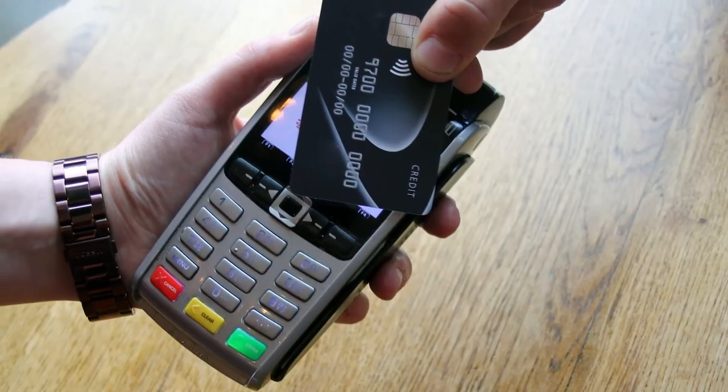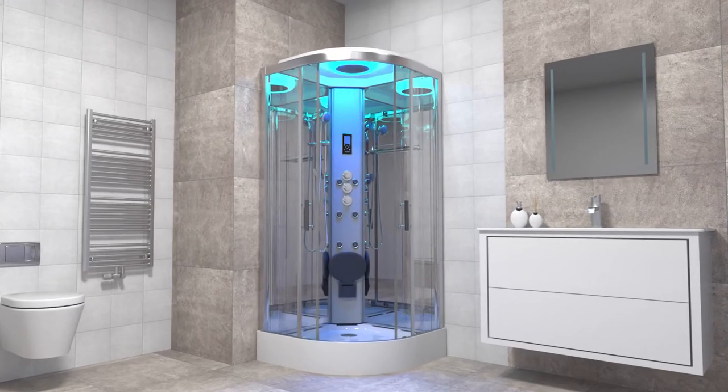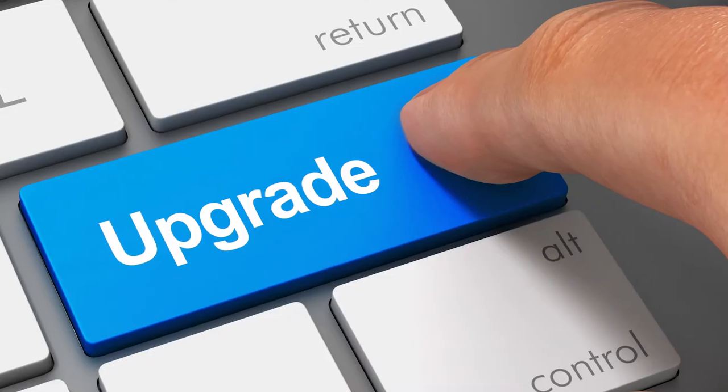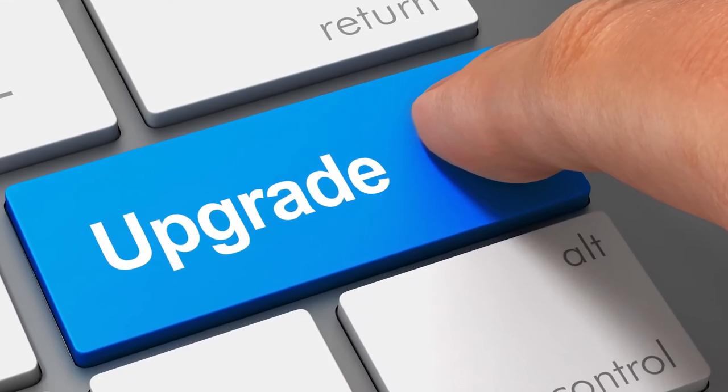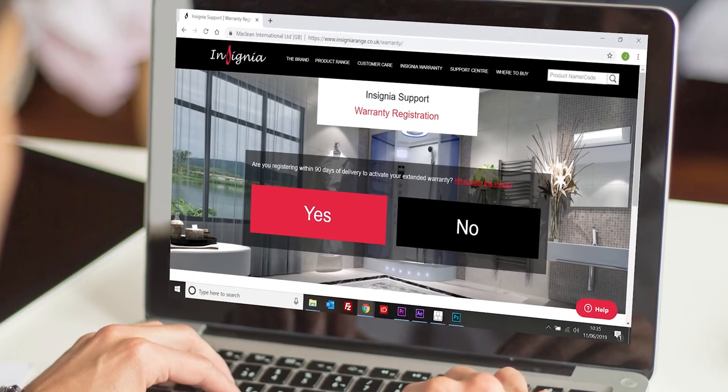Whenever you purchase anything you want it to be covered against failing, and your shower is no different. This is why you receive a 12 month warranty as standard, which can be upgraded to two years completely free simply by registering within the first 90 days after delivery.